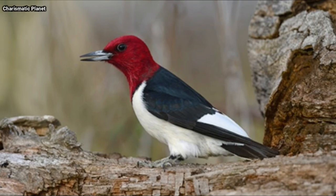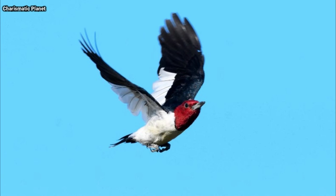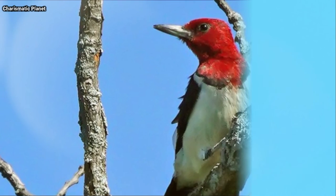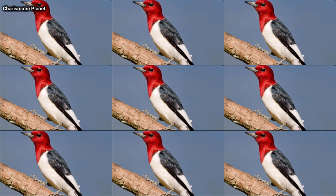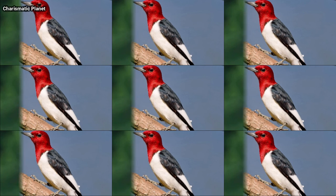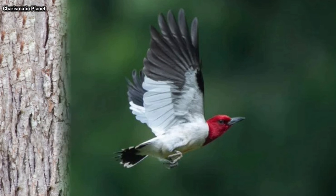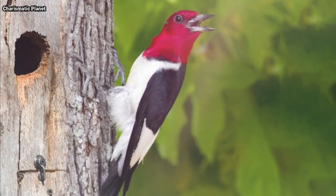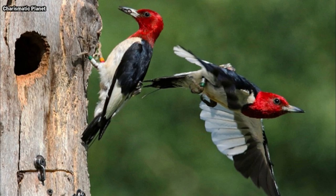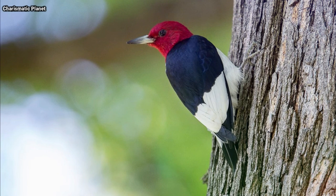The red-headed woodpecker was historically a common species in southern Canada and the east-central United States. Consistent long-term population declines have resulted in red-headed woodpecker threatened status in Canada and several US states. Throughout most of its range, it inhabits areas that have been heavily altered by humans. In 1996, the United States Postal Service issued a two-cent postage stamp depicting a perched red-headed woodpecker.